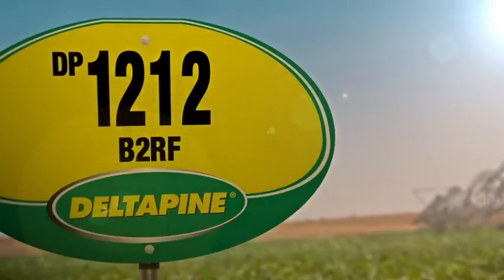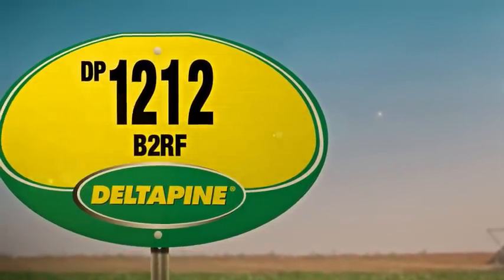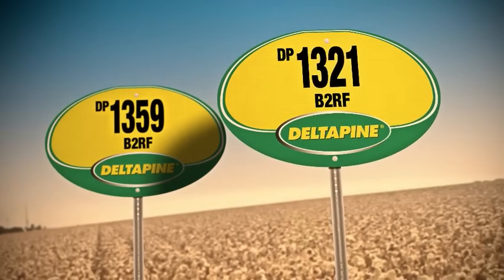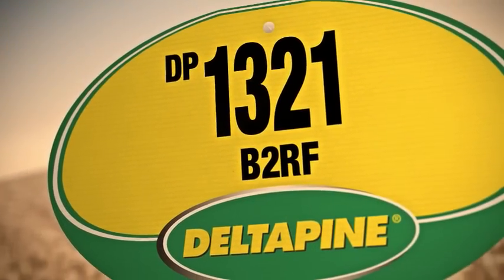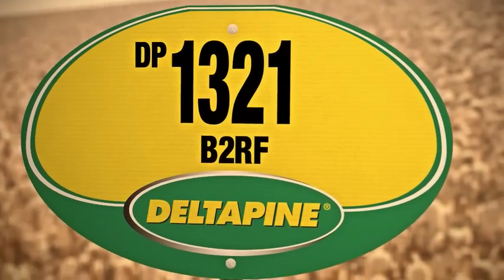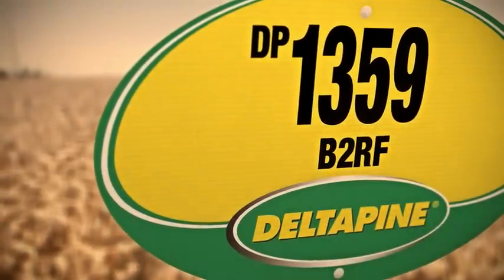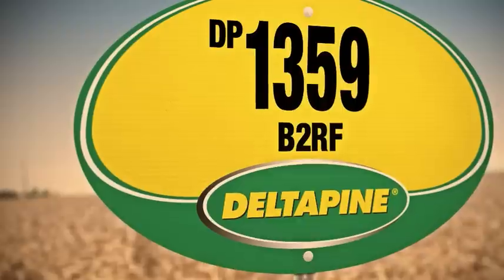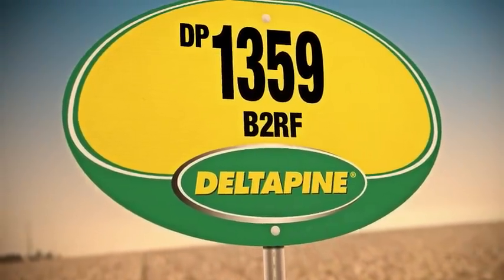DP 1212 B2RF offers outstanding performance potential for high yield and premium quality on good irrigated ground. And from the class of 2013, DP 1321 B2RF provides high yield potential in dry land, limited water, and full irrigation environments based on two years of data. DP 1359 B2RF is very responsive to high yield environments with outstanding high yield potential, performing the best in full irrigation situations based on the same testing.